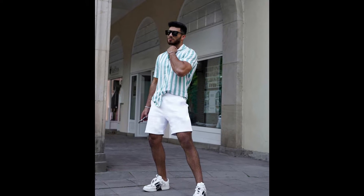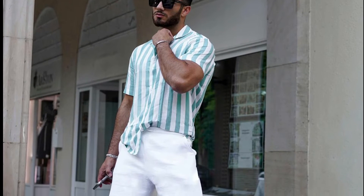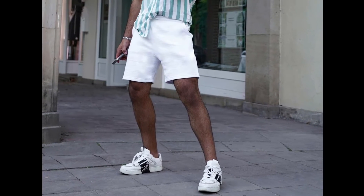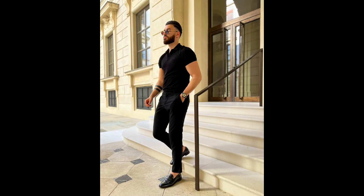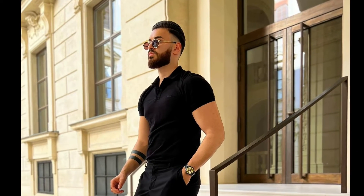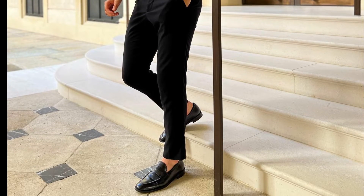For the next outfit you can style a white and sky blue striped shirt with white shorts and white sneakers. The next outfit is a monochromatic outfit where you can style a black colored polo t-shirt with black chinos and black loafers.